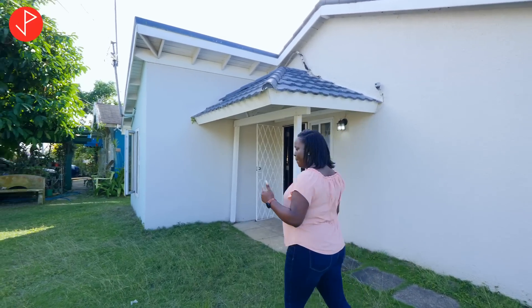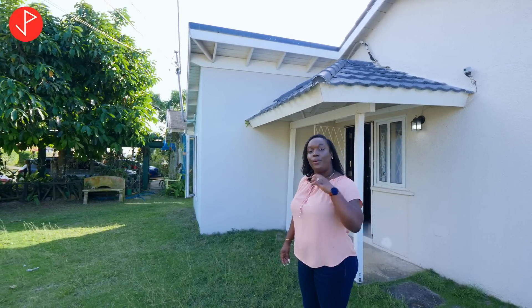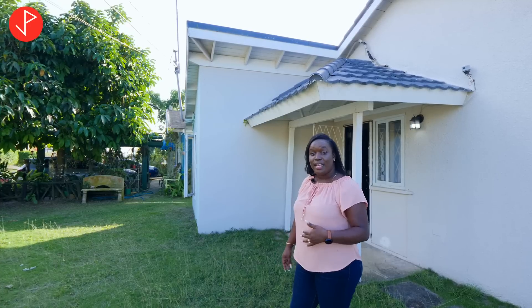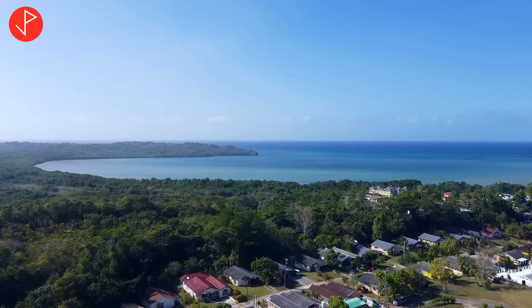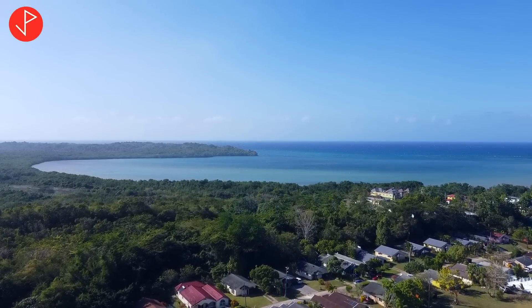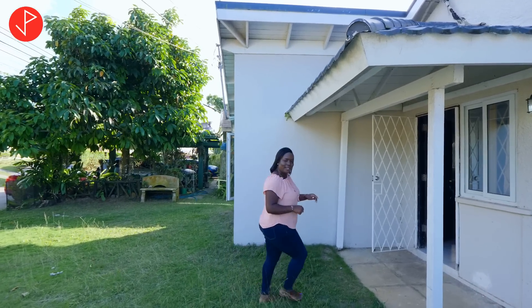Before we go inside, I want to tell you about the tranquility I'm currently experiencing in this community. We have access to the beach and we're enjoying all that cool breeze coming off the sea right next to us. So let's go inside.